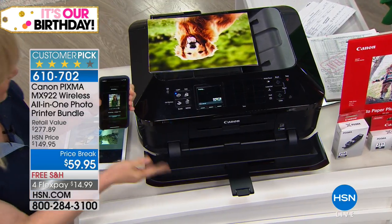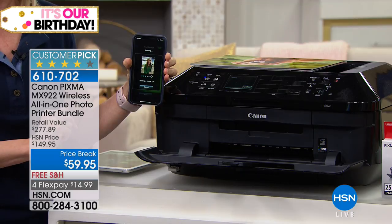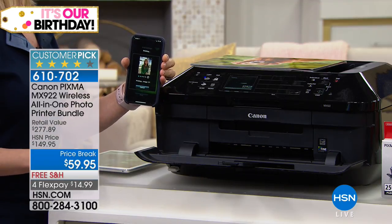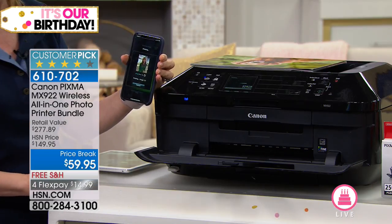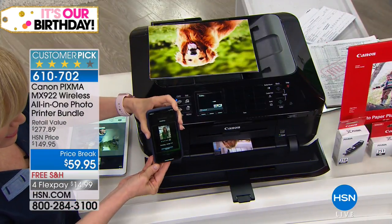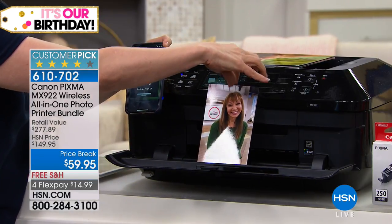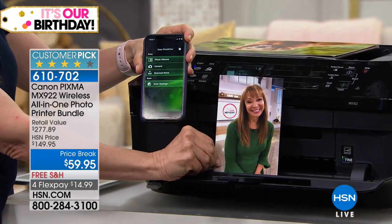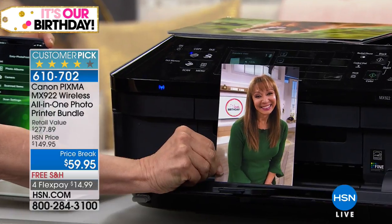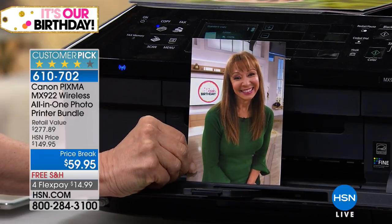It just woke up! The nice thing is it'll wake up automatically. I already have it set to print out a four by six in 20 seconds with the highest resolution ever in the industry. Even the copies look better than the original. Look how quick — there we go, that was instantly. Look how cute that is!